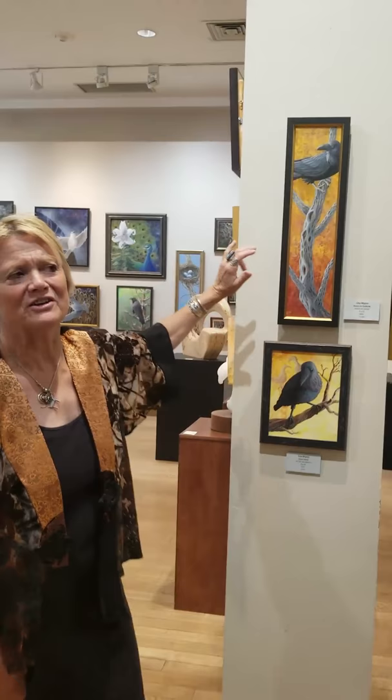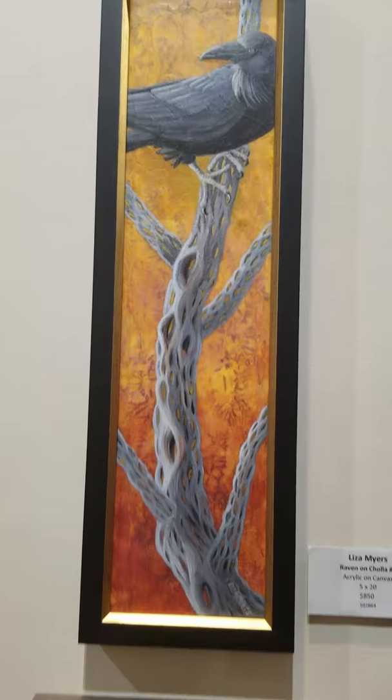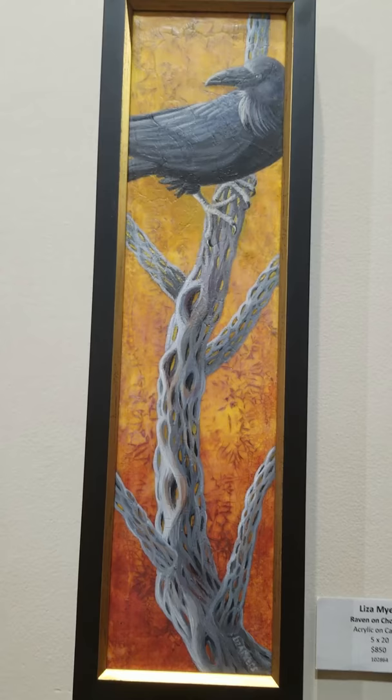Here we have some more ravens — a raven that has landed on a dead cholla, which are these sculptures out in the desert in the arroyos around Santa Fe and all over the Southwest. When the plant dies, all the green fleshy skin goes away and all you're left with is this hollow textured bark — it's like a walking stick. And I was having a lot of fun working with these crinkly, crackled textures in the background; I find them really beautiful.